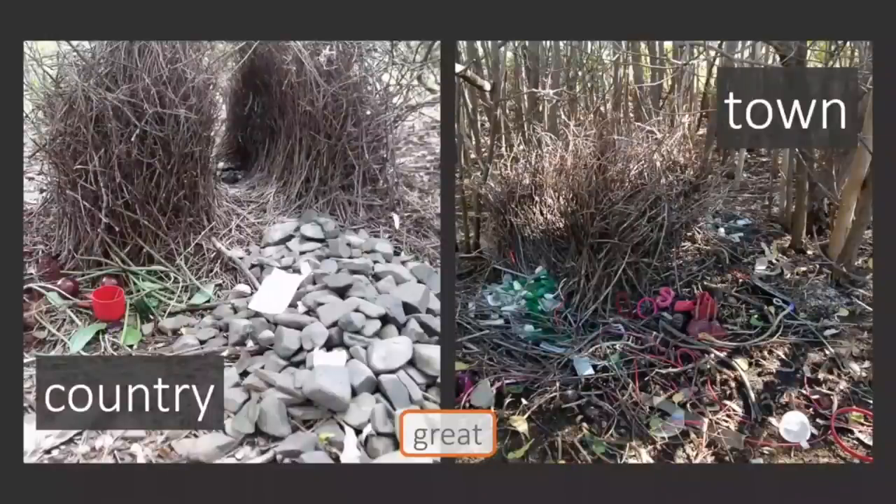Bowers can also vary depending on where they're located. This is a great bowerbird bower, but on the left hand side is a bower that's located in the country and you can see that the decorations are mostly natural.